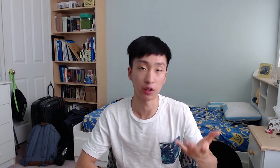And I didn't read that because I'm dumb. So that's why going into third year, I don't actually have an honors specialization module, but I'm just in a double major in physiology and IMS — interdisciplinary medical sciences.